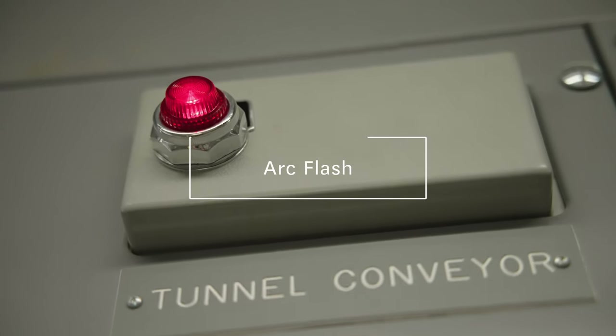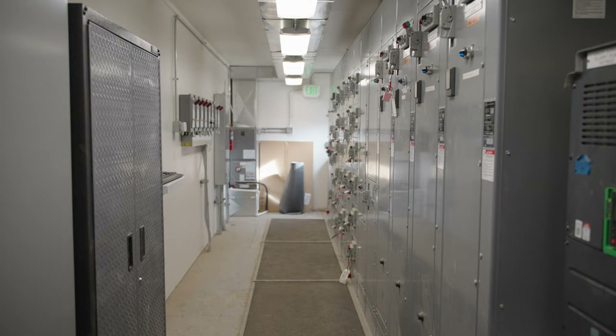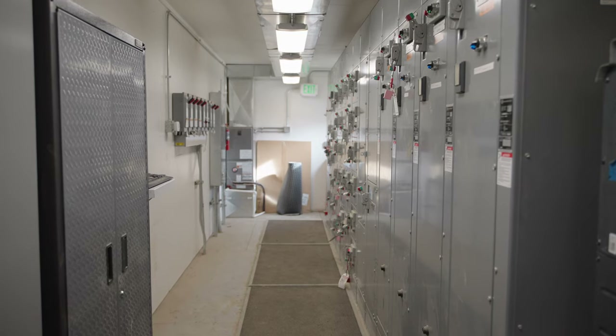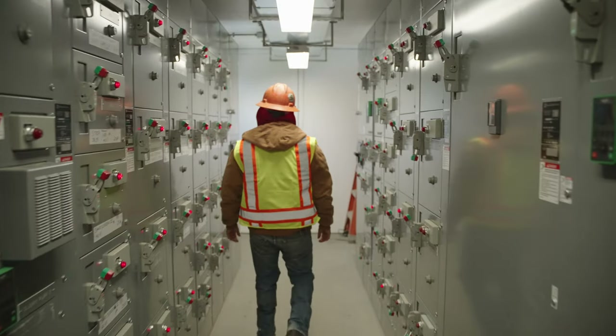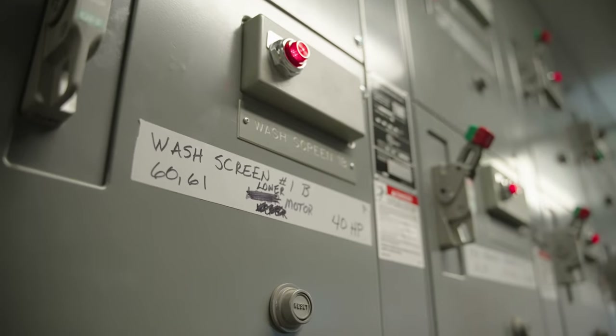Electrical equipment at the mine site is powered through breakers or switch boxes. These may be located in motor control rooms or in trailers. All switches and breakers need to be properly identified or labeled.